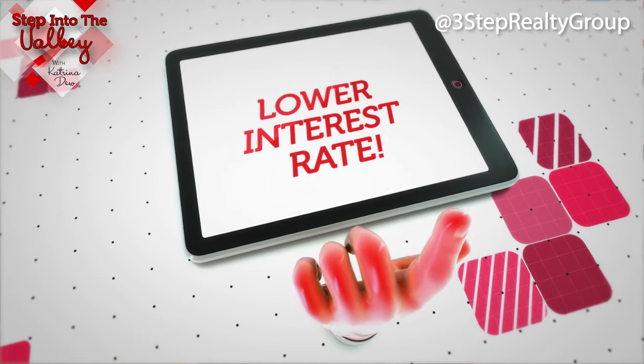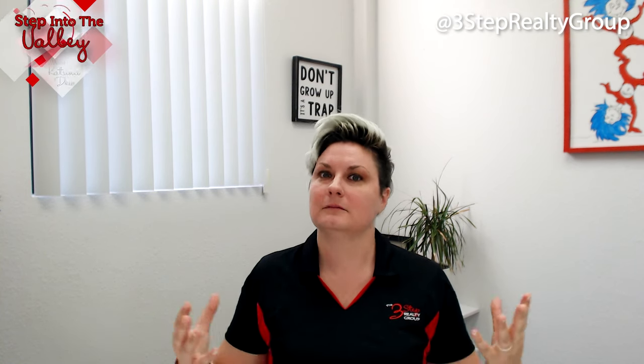Because if you're watching the news, you're seeing interest rates are going up. In fact, you're probably seeing the Fed stating that they're going to keep increasing interest rates to help curb inflation still. So let's talk about some strategies for you to try to secure a lower interest rate when you're ready to buy.